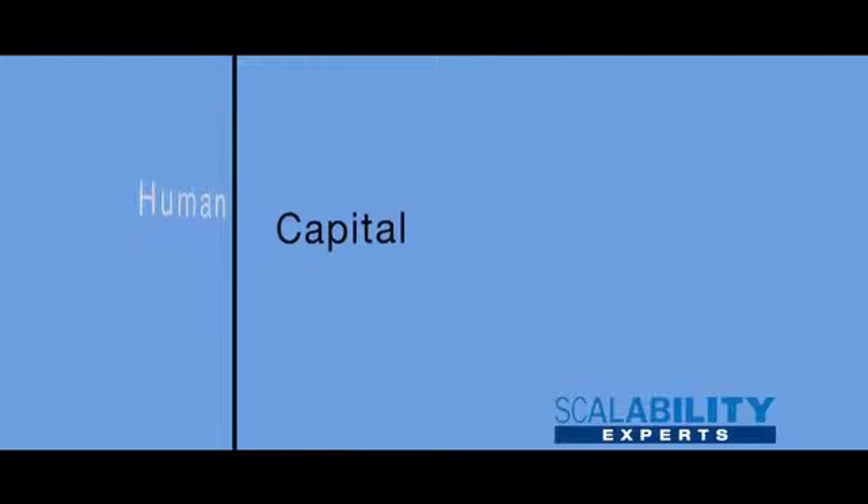We're in the technology services business and human capital means everything. Our people go on-site to customers and solve their problems. In order to do that successfully and keep growing, we've got to take care of our human capital. We officially created a human capital management team and recruited people who understand the intricacies and the importance of it.